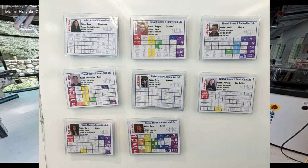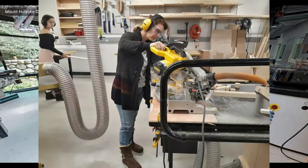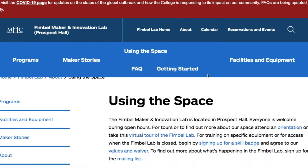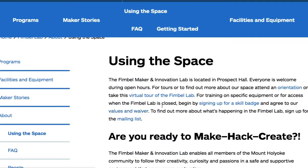Getting your ability badge stamped on different pieces of equipment allows you to use those pieces of equipment more independently. There's no fee to sign up for an ability badge. To get your own, head to our website and sign our values and waivers and then fill out the ability badge form.